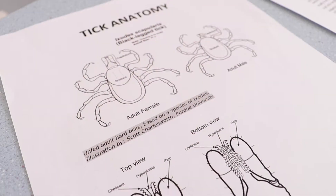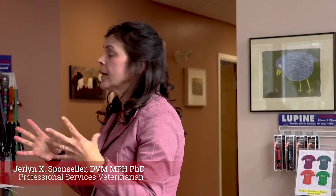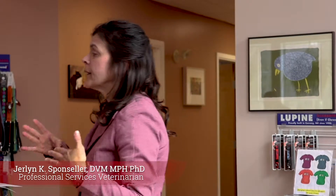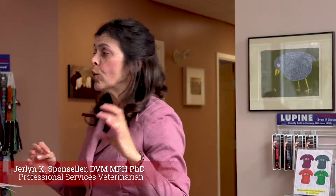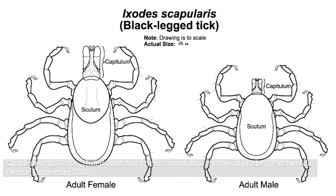The scutum comes in two sizes — a big scutum and a little scutum — depending on whether you're a male or female tick. You can tell by the picture who has the bigger scutum. The male has the bigger scutum. Male ticks are always smaller in body size, but the scutum covers the whole abdomen.